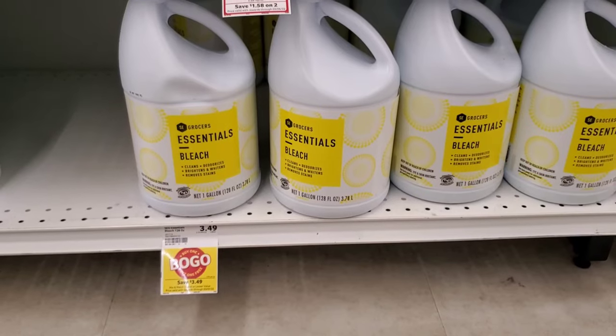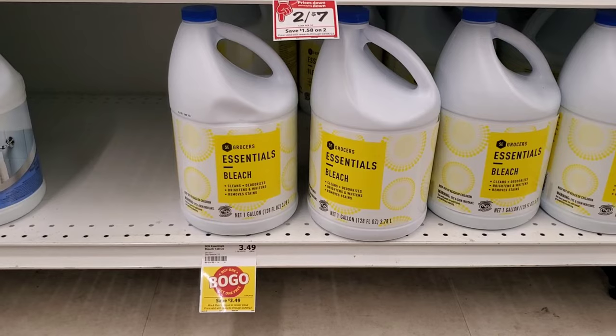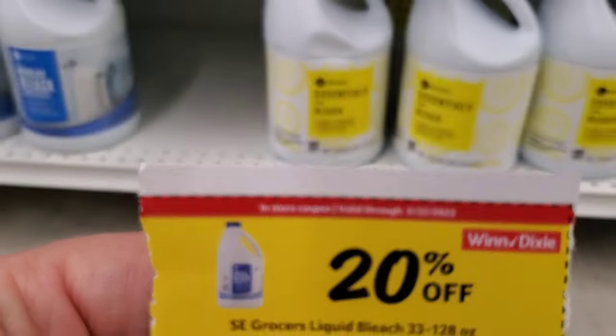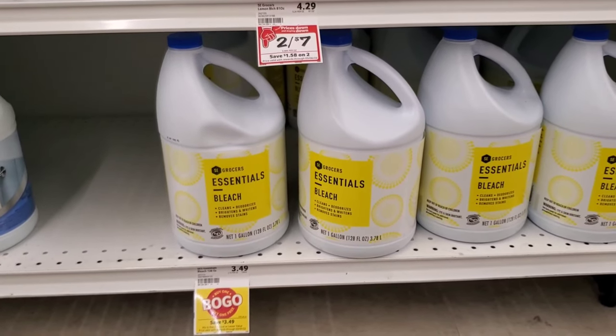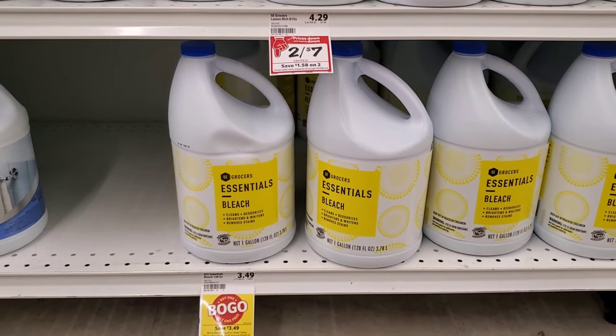Now we're going to get some bleach — the SC Grocers Essential bleach is buy one get one free. I'm going to get two of them. I also got a coupon in the mail for 20 cents off, so it'll only take 20 cents off the one I'm paying for. Two of them should come to about $2.79, making them about $1.40 each — not bad.